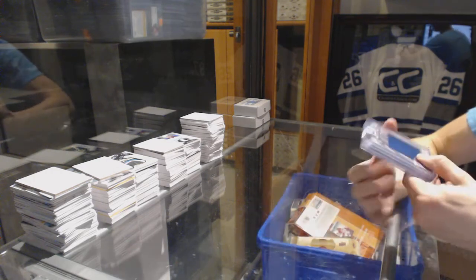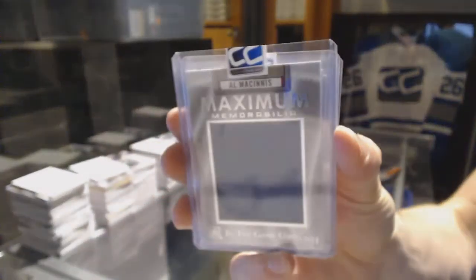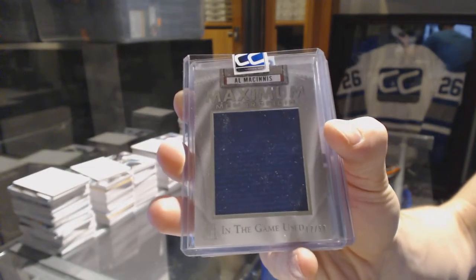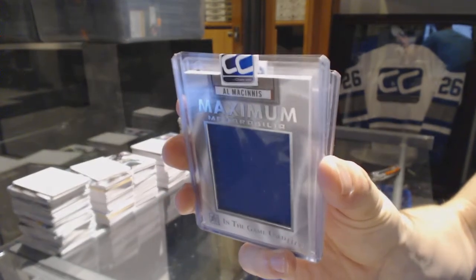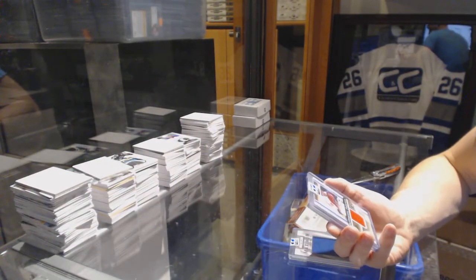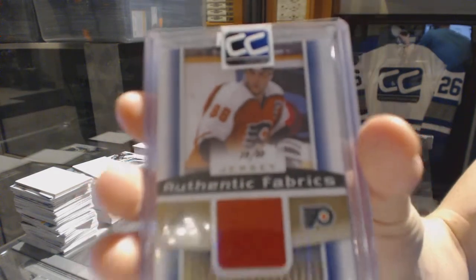We've got a 14-15 In the Game Used Maximum Memorabilia numbered 17 of 50, Al MacInnis. 17 of 50 Al MacInnis. We've got a 13-14 Upper Deck SP Game Used Authentic Fabrics Gold number 28 of 88, Eric Lindros.